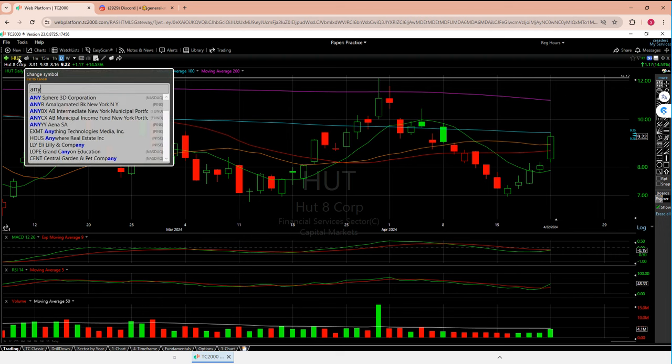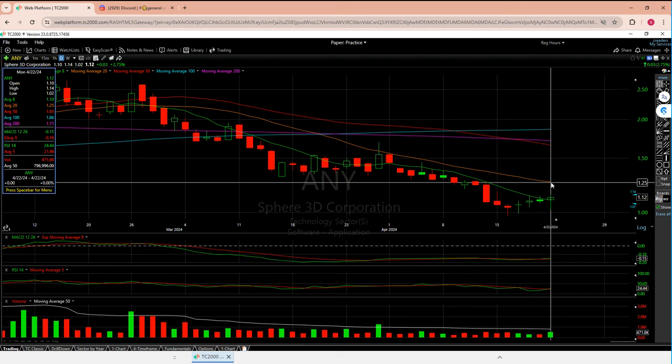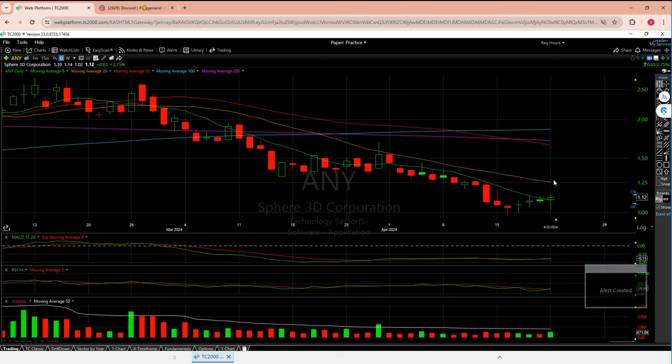I'll take a quick look at ANY. I'm not liking this one just yet — I want to be over the 8 and the 20 MAs. You could argue there's a case for this going up to 125, which would be a 10% move, but I'd be more interested above 130. I'll probably set an alert at 129 and from there I'd want to trade it all the way up to around 160. That's my quick thoughts there. Let me know your thoughts and opinions even if you disagree — thanks so much.